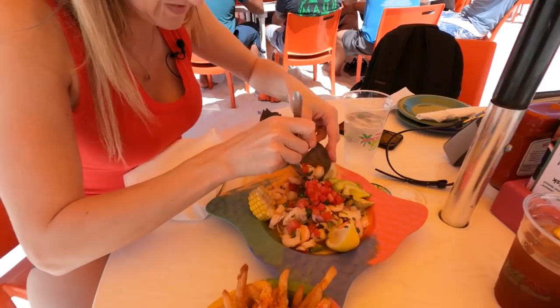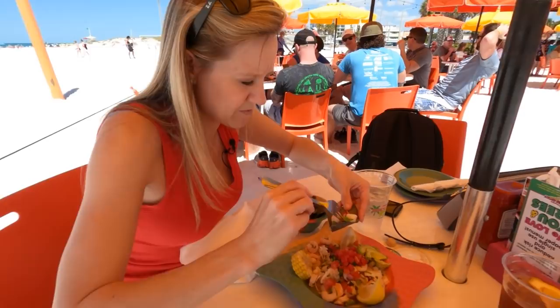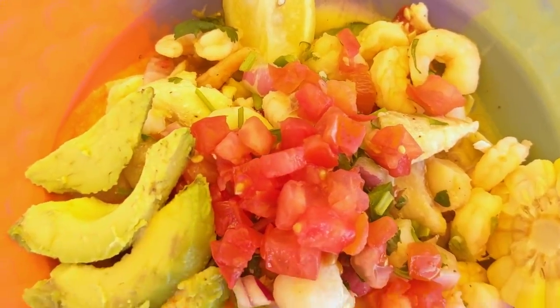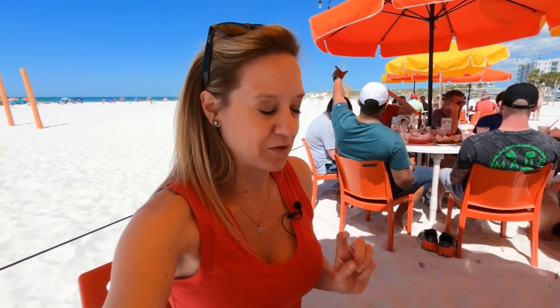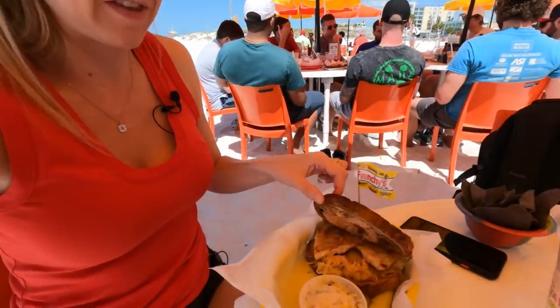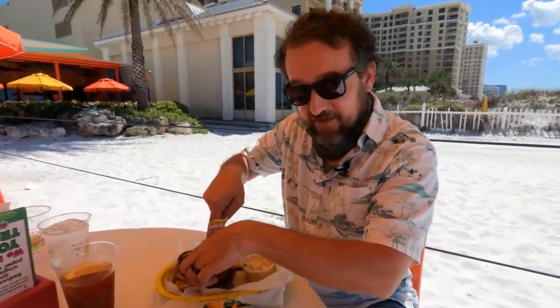I'm going to jump into the ceviche. This has got red snapper, shrimp, and scallops, and then of course all the citrusy yummy goodness — cilantro, red onion. It's very fresh and refreshing, perfect for a warm Florida day. So I do want to talk about this Grouper Reuben. They have Grouper many different ways, but we saw the Grouper Reuben and it's just a really fun, unique way to enjoy Grouper. It's like a traditional Reuben except with huge pieces of Grouper, sauerkraut, Thousand Island, and rye toast. Caitlin wanted me to cut this in half because she claims I'm not good at sharing food.